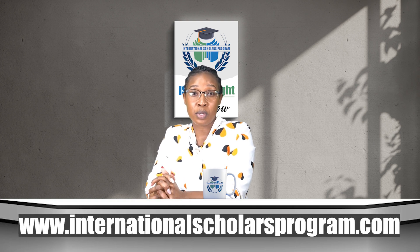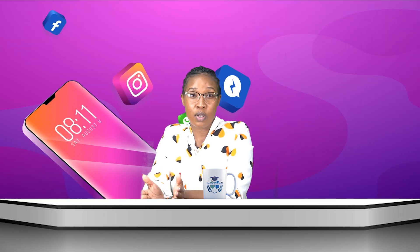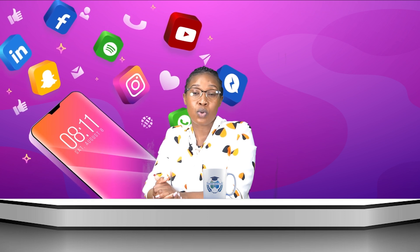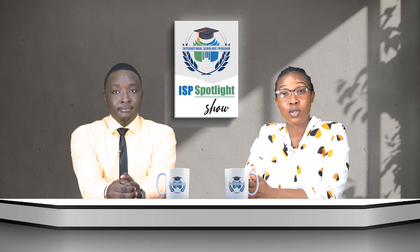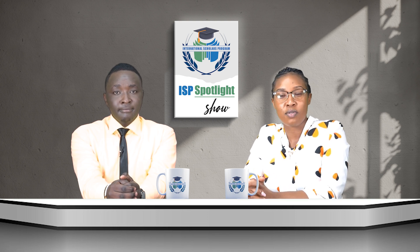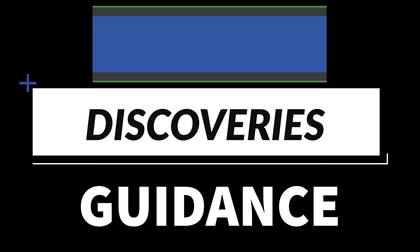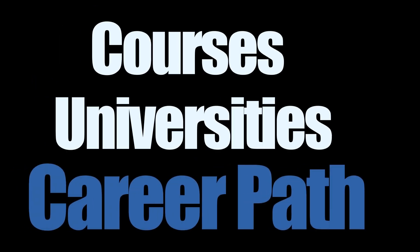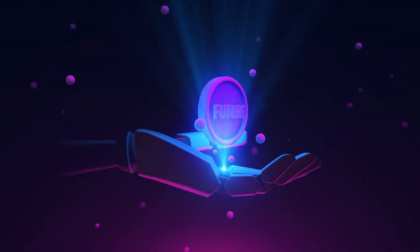You can dive deeper into our program and learn more by visiting our website at www.internationalscholarsprogram.com to download our handbook. You can also follow us on our socials — Facebook, YouTube, TikTok, X, and Instagram — all at International Scholars Program. Thank you so much for joining us on the Spotlight today. You've been watching the ISP Spotlight Show brought to you by the International Scholars Program. Join us next time for more insights, discoveries, and guidance as we explore courses, universities, and career paths to illuminate your STEM master's journey.